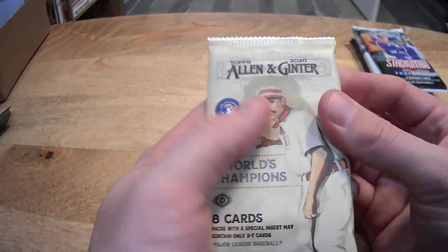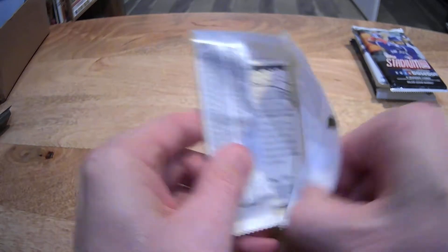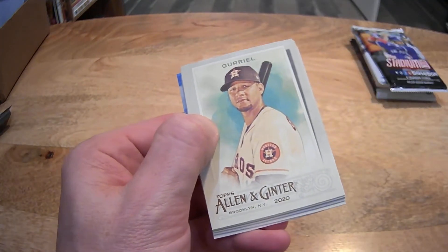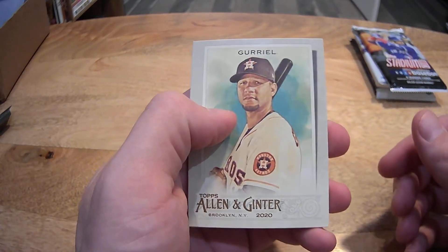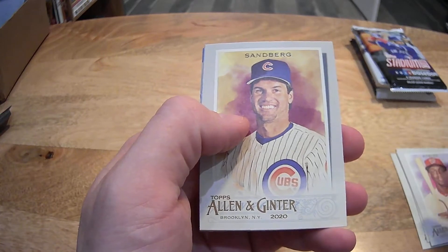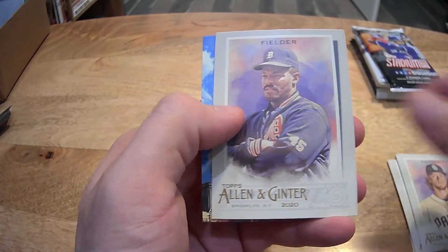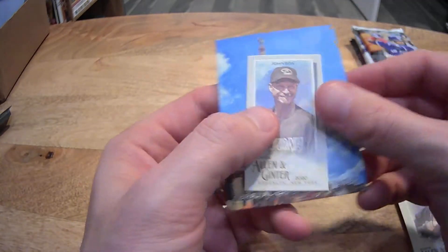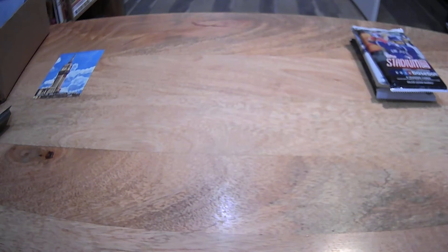Allen & Ginter 2020 hobby pack. I believe there's a chance — I have no idea honestly. We were keeping track of it a while back and stopped. Some of them pulled and I shipped them off, so I have no idea if they've been pulled or not. Turner, Robles — there you go. You got that, Marcus? Ryan Sandberg? We got a mini of Randy Johnson. I don't know what I'm going to do with that one — random it off or something.